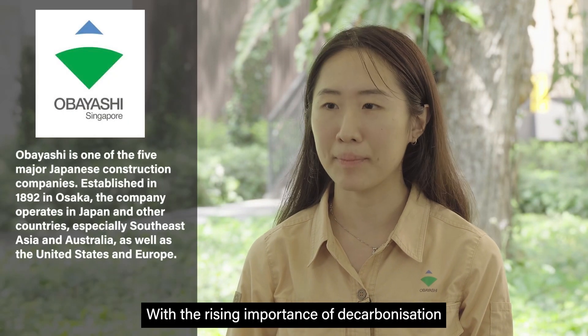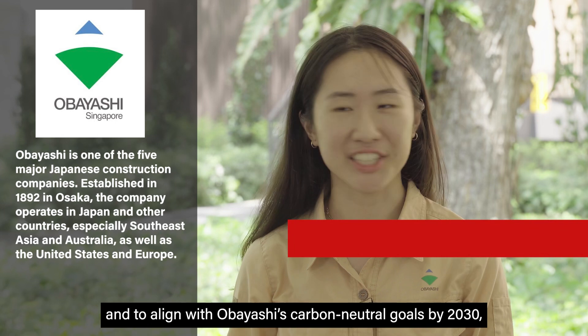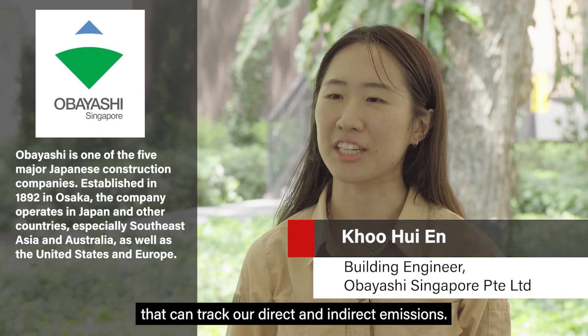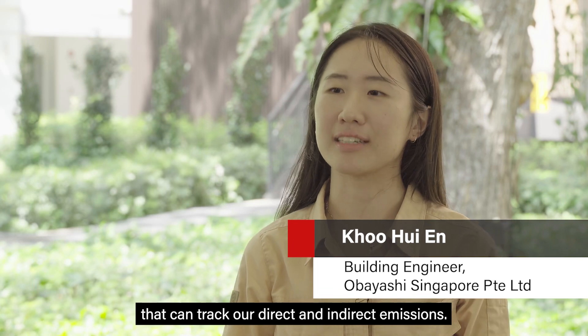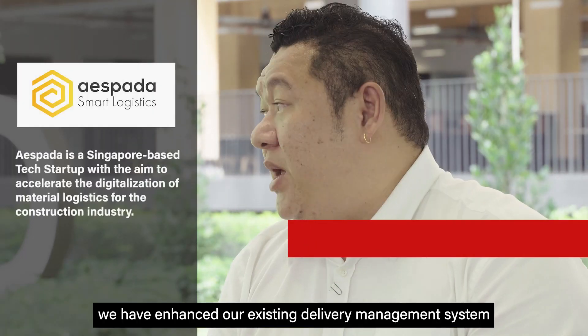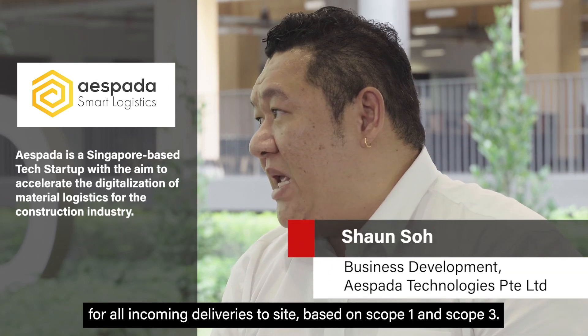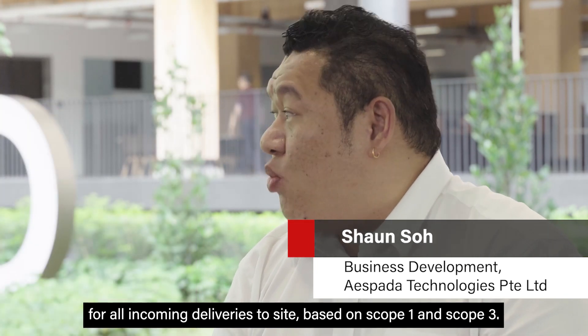With the rising importance of decarbonisation and to align with Obayashi's carbon neutral goals by 2030, we are looking for a solution that can track our direct and indirect emissions. So at Espada, we have enhanced our existing delivery management system to include automated collection of carbon emissions for all incoming deliveries to site, based on Scope 1 and Scope 3.